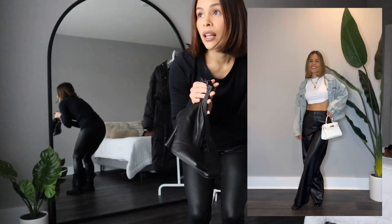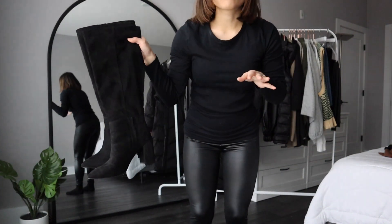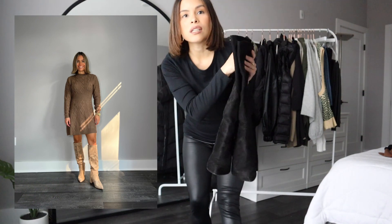These square-toe heels are the perfect heel for date night — you can wear them with jeans or leather trousers. Slouchy knee-high boots are also really cute, especially if you wanted to do a sweater dress situation.